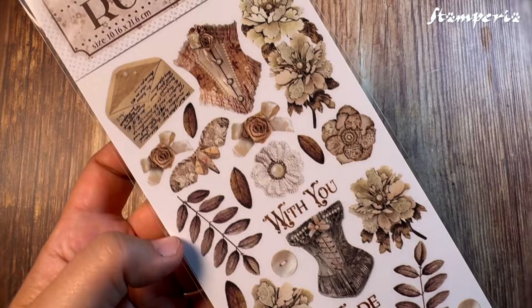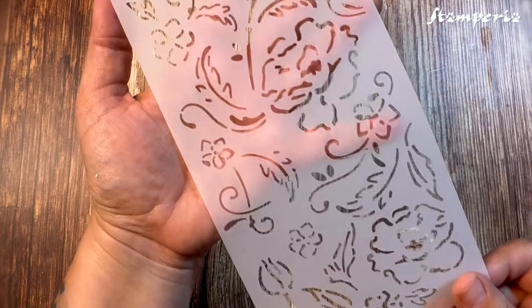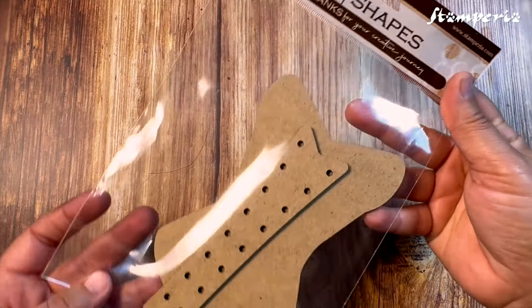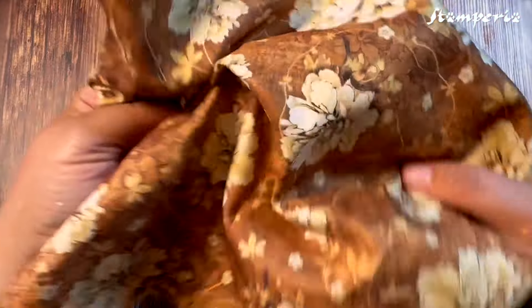This collection is perfect for albums, cards, gifts, home decor, and much more. Follow our free tutorials on the Stamperia YouTube channel and discover the magic yourself.